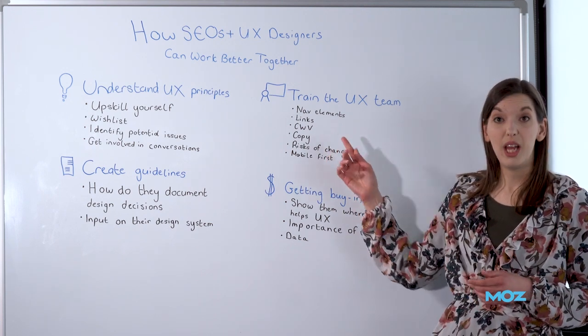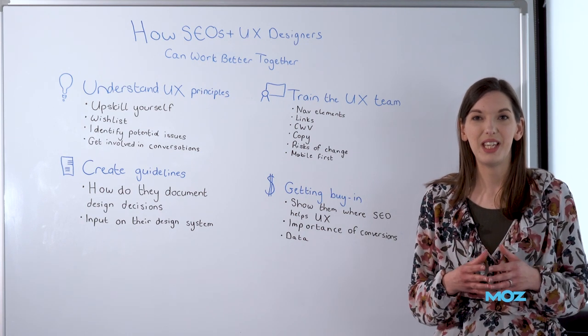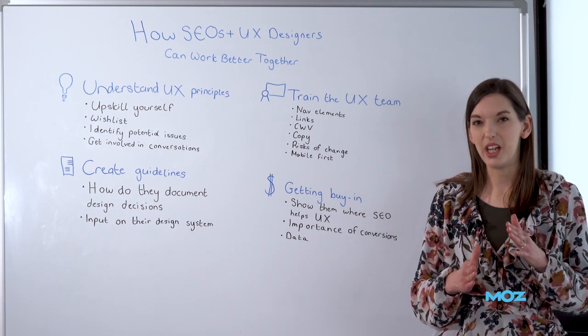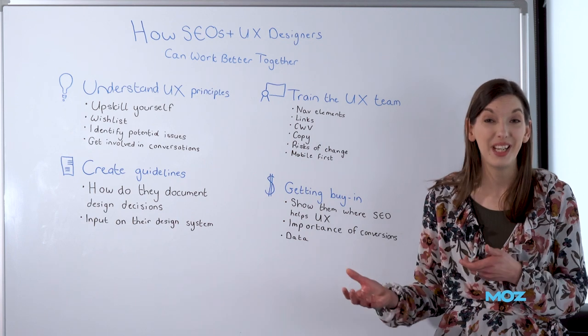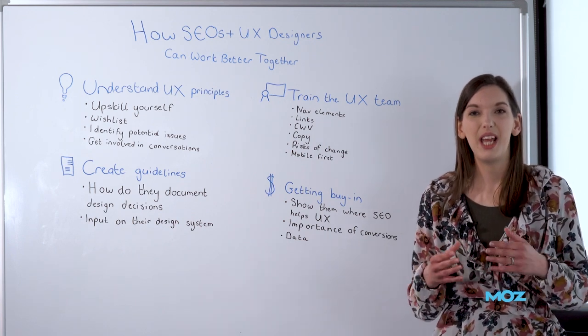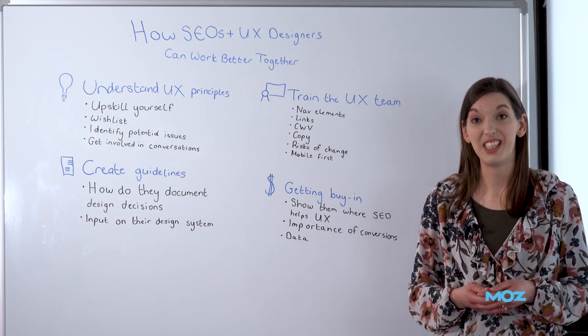And that goes for links in general. The way that the UX team might want to implement a link could be great for users and might look great, but it could have some underlying SEO issues. So talk about what SEO needs from links — what makes a link SEO-friendly and allows the bots to crawl it — so that the UX team can make decisions and recommendations based on that data.